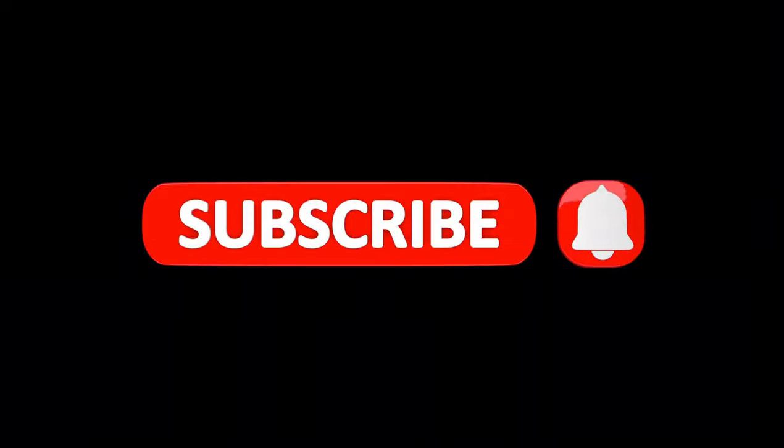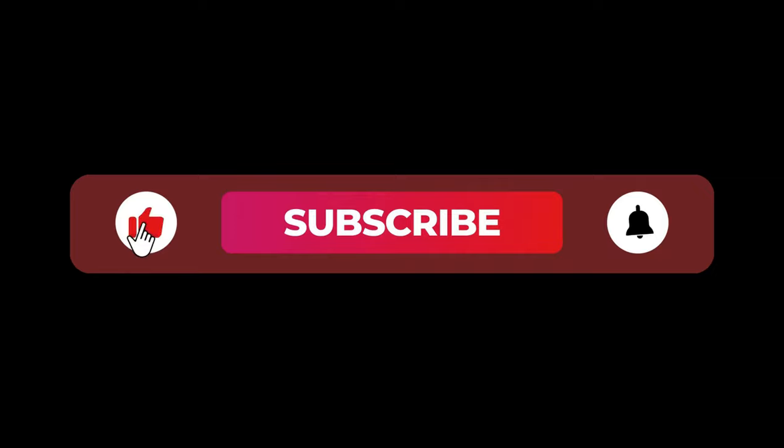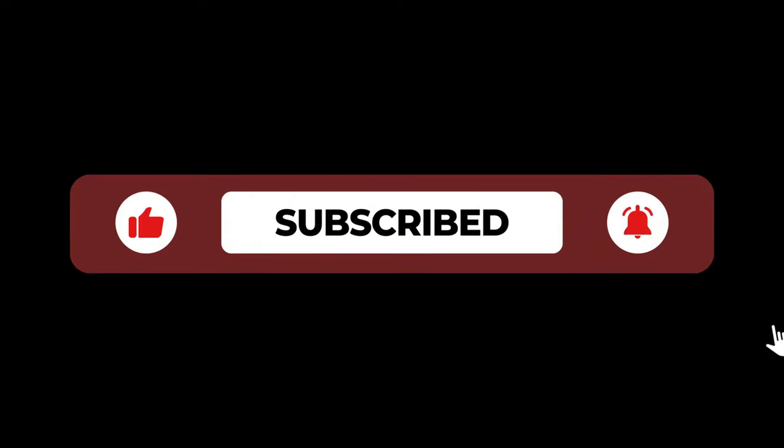That's all for now. Subscribe and activate the notification bell so you don't miss any new videos. My name is The Tale of the Past, this is Time Voyagers, and I wish you an excellent day.